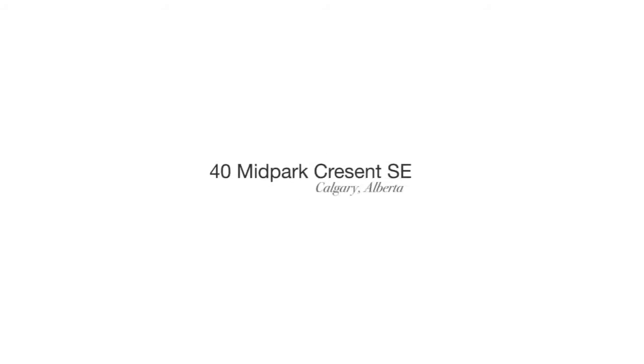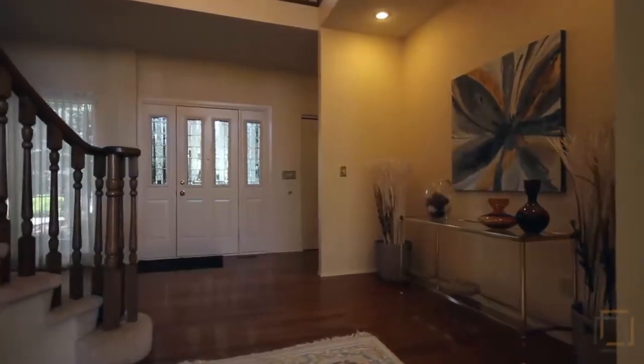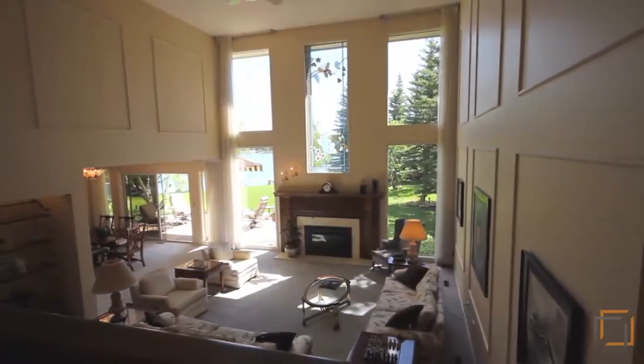Welcome to Forty Mid Park Crescent Southeast, a 3,800 square foot home boasting more than excellent curb appeal. Upon arrival, oak flooring and a welcoming 20-foot ceiling foyer graciously invite you. The grand staircase features a catwalk overlooking the large living room and into the backyard area.